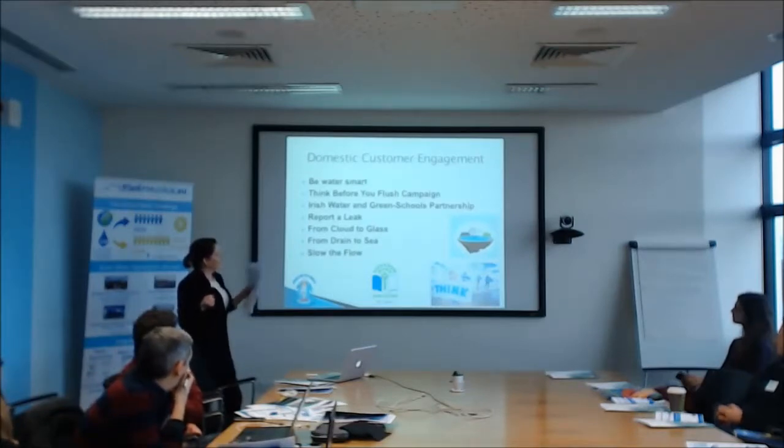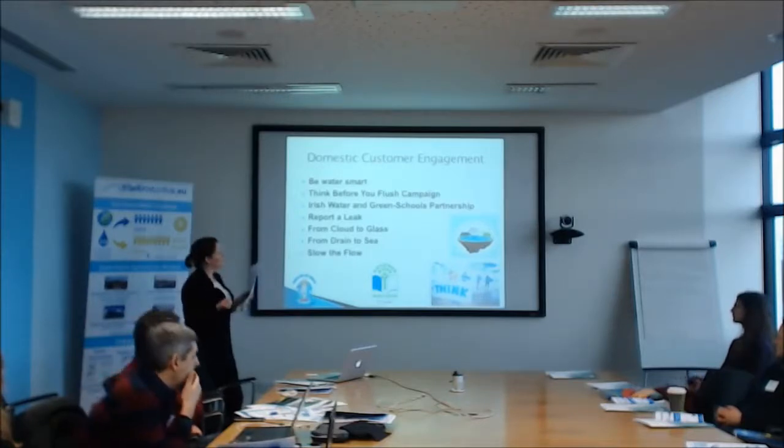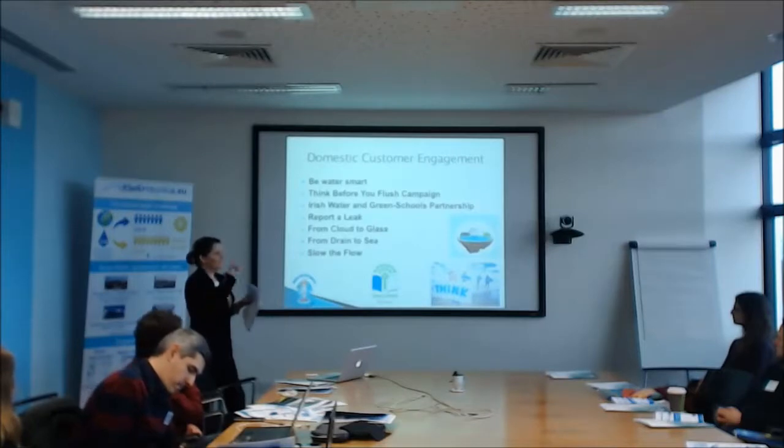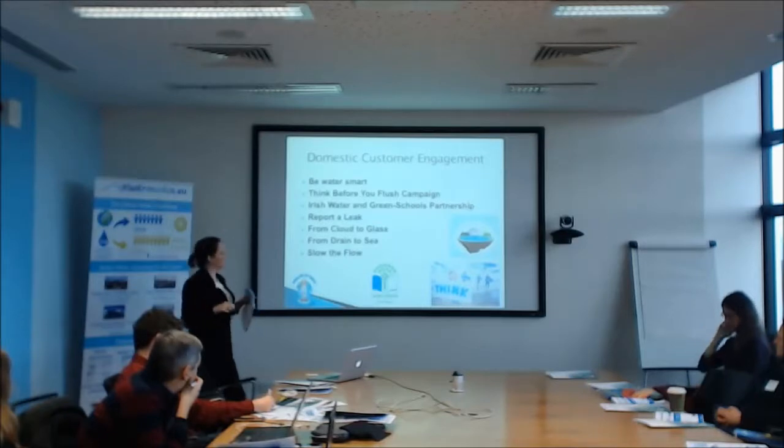The Green Schools Partnership basically encourages schools to use less water, raise awareness, and get the community involved. It's a great competition running year by year. They've got a reporting system online where you can actually report leaks, which does the leak detection. 'Cloud to Glass' is a little interactive diagram and video on how water gets from the cloud to the tap — great for schools because people don't realise the multi-stage process involved. It takes three to four days to get from the cloud to the tap. Similarly, 'Drain to Sea' shows what happens from when you flush the toilet to how the water gets treated. These are excellent resources and we're working to promote them.